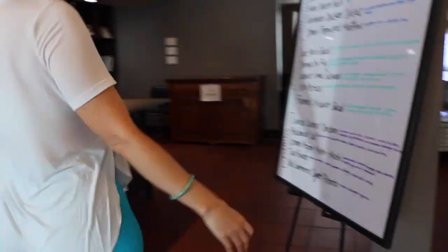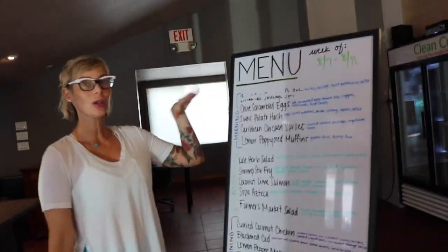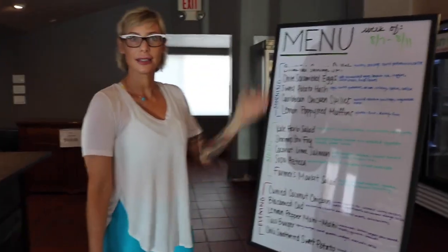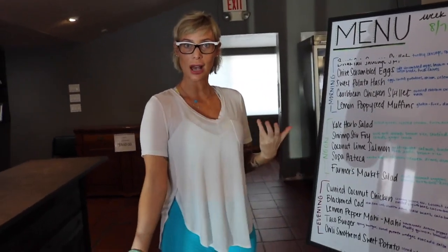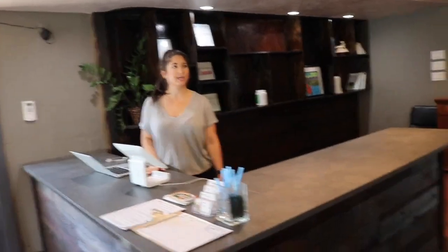I'll show you for starters. This is our weekly menu. So we're out of breakfast sausage skillet, but everyone who gets delivery gets this. Y'all change y'all's menu every week? Ashley's our innovator, so she changes everything.